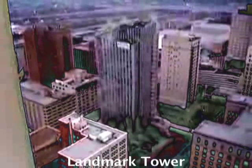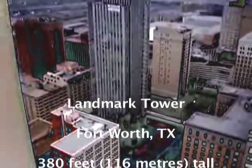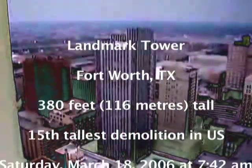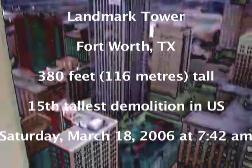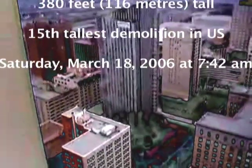I poked around and found this video for the Landmark building in Texas. Here are some stats on the Landmark building: it was 380 feet high, 116 meters. It was the tallest building to be demolished in Texas and the 15th tallest building in the U.S. to be demolished at that time.